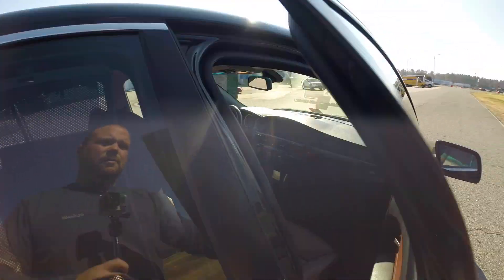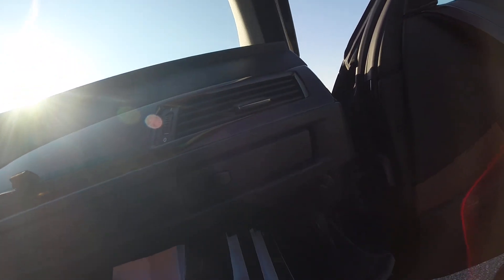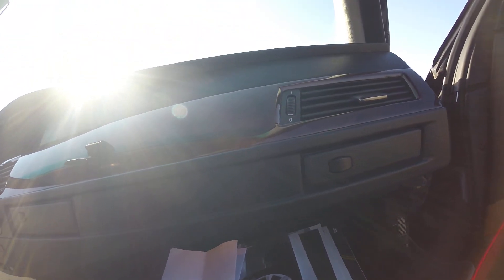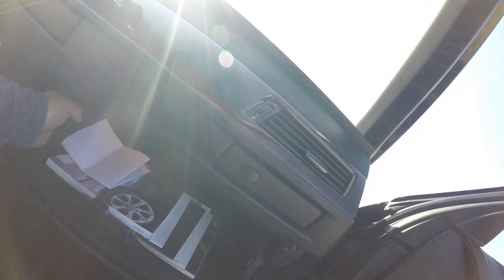Another cool thing that I always check for in these BMWs — you can always tell when somebody owns a BMW and cares for it. You have all your manuals. You even have your flashlight. Just little indications like that show that whoever owned the vehicle really took care of the car.